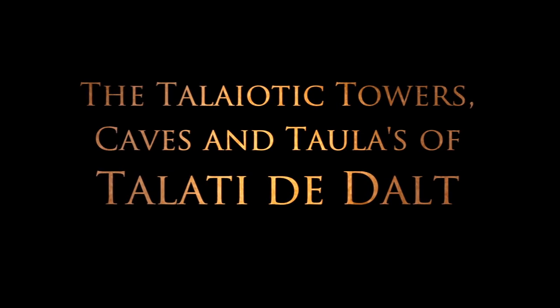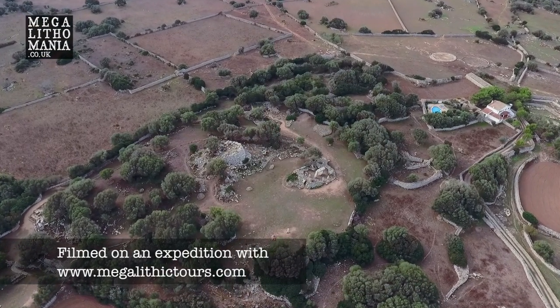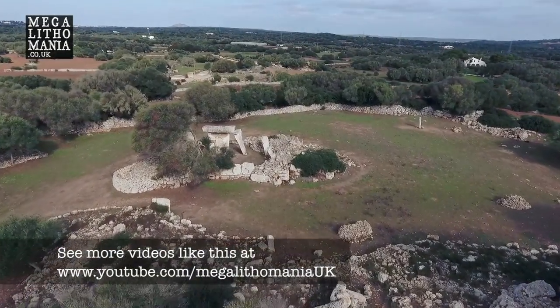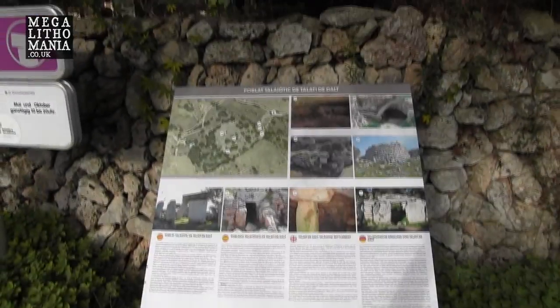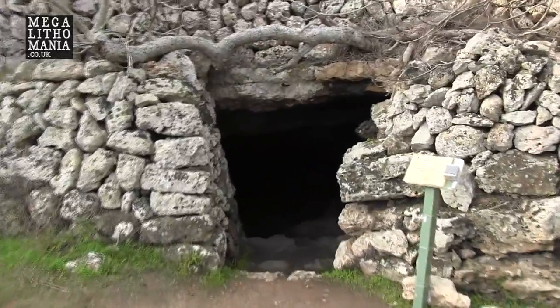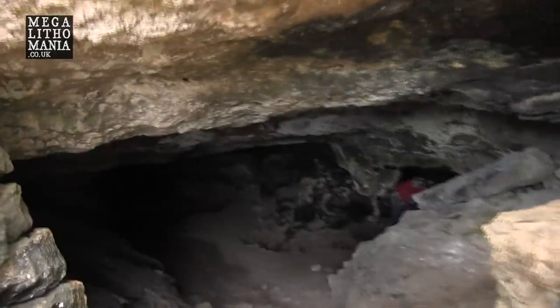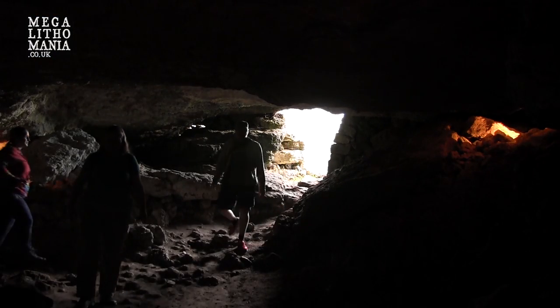Thank you for joining us. We're here at the site of Talati de Dalt, at an ancient cave at this amazing site. This was here before the rest of the site apparently. You can see it's like a natural cave — it looks amazing.